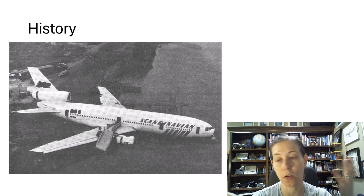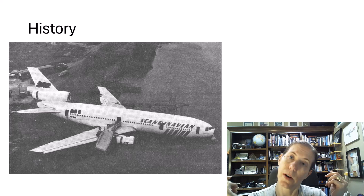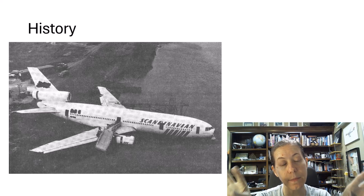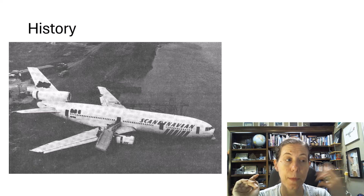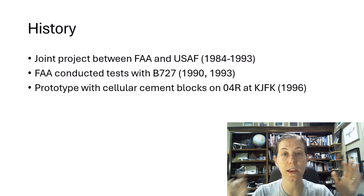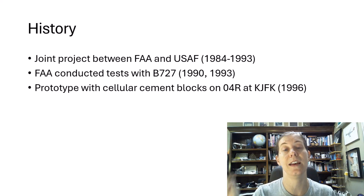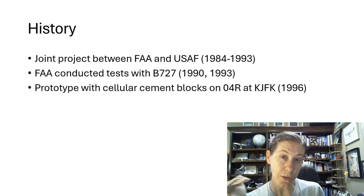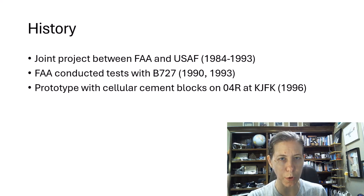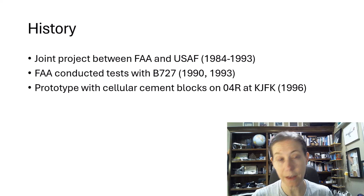Now some history, because my students were asking. This is SAS Flight 901. It happened at JFK Airport in February of 1984. Nobody was killed, but passengers were injured and the airplane was severely damaged. It was a very long touchdown on runway 4 Right, and this really is what prompted the FAA to begin looking into this. Between the FAA and the Air Force, for almost 10 years — from 1984 to 1993 — the FAA actually conducted full-scale tests with a Boeing 727. It worked so well that they installed a prototype on the same exact runway, runway 4 Right at JFK, in 1996.